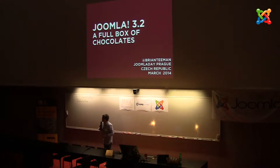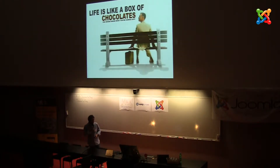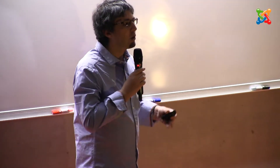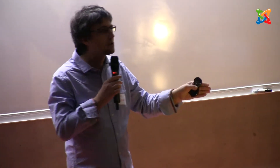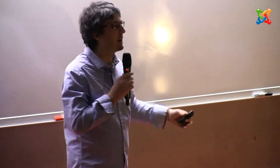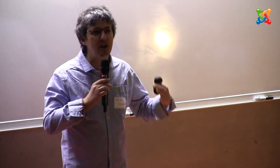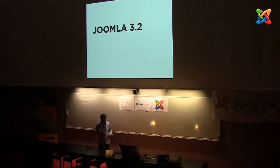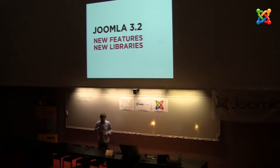So what is Joomla 3.2? Well, Joomla 3.2 is a full box of chocolates. Life is like a box of chocolates — well, so is Joomla, because inside that box of chocolates there is something for everybody. Although you might think 3.0, 3.1, 3.2 are just small releases, 3.2 has the most new features of any release that we've ever done. I think there were over 50 completely new features as well as customizations and improvements. There are also new libraries, extra functions, and my personal favourite — an improved user interface.